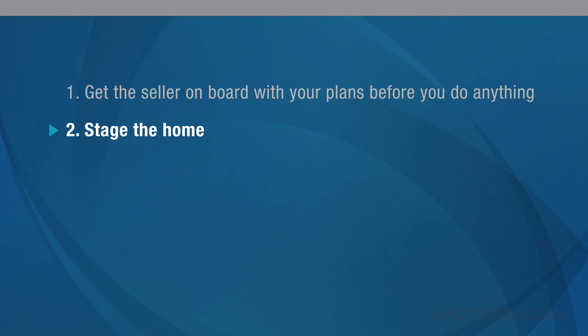Step 2: Stage the home. If the home has not been professionally staged, do what you can to make it look open and attractive. A staged home shows off its very best features while minimizing any flaws. But if professional staging is not in the budget, work with your sellers to help the home show well.